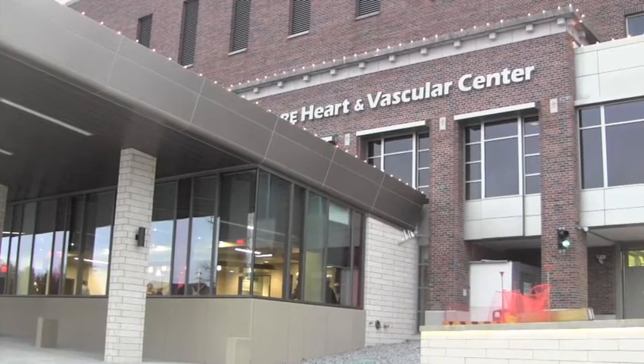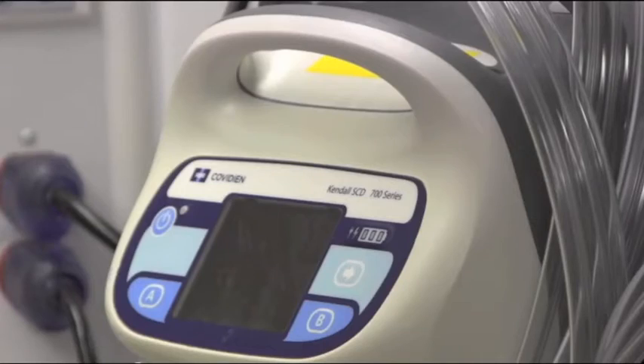A new pilot program at CentraCare Health now provides an easier method for monitoring a patient's heart. We started last March. There were seven places in the United States that were allowed to go ahead and try to see if this technology was something that would work for people.